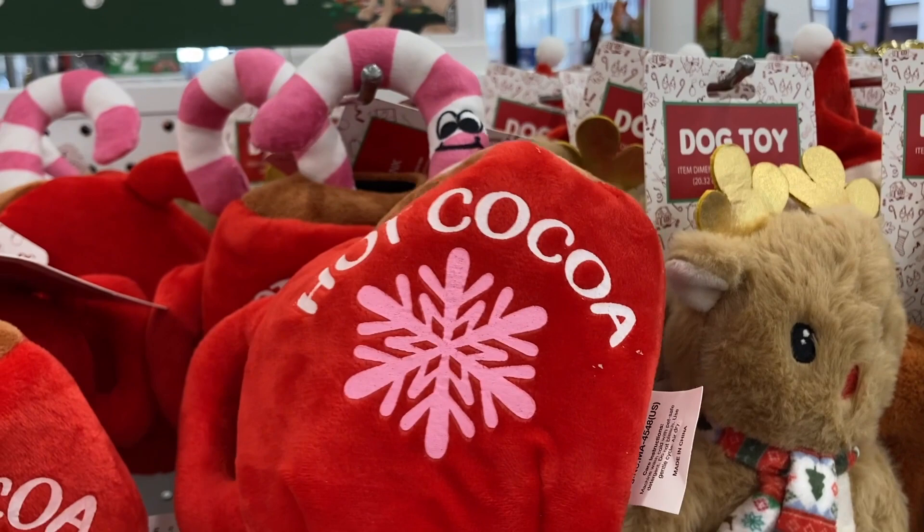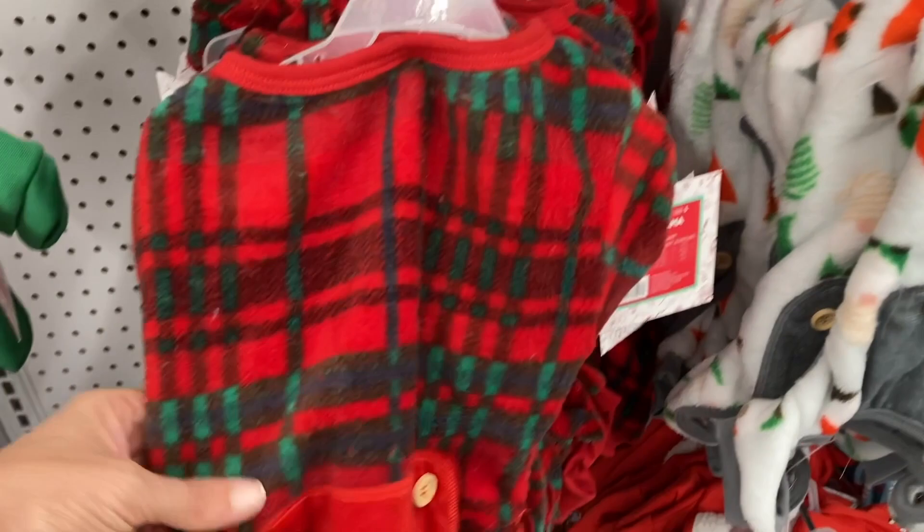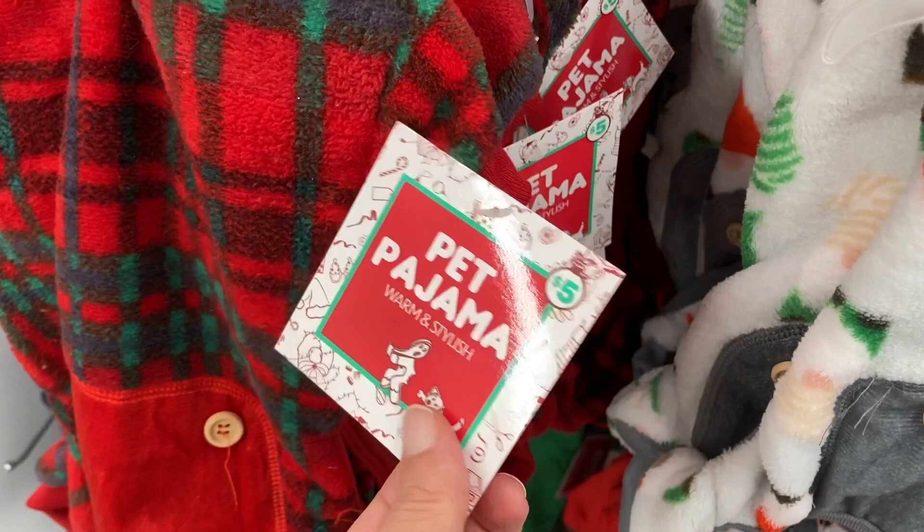They also have available all these different outfits for your dog. Right here is this plaid one — it is the dog pajamas. How cute, and they are $5. They also have the one with the gnomes on it. Got to keep those little dogs warm, especially as it starts snowing.